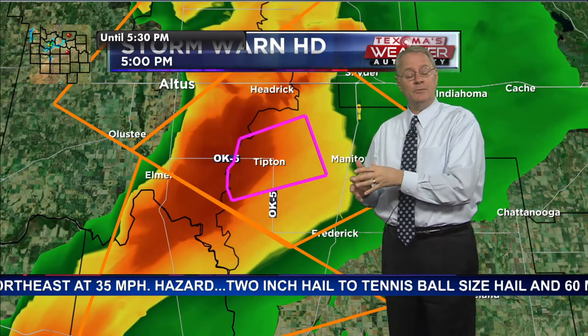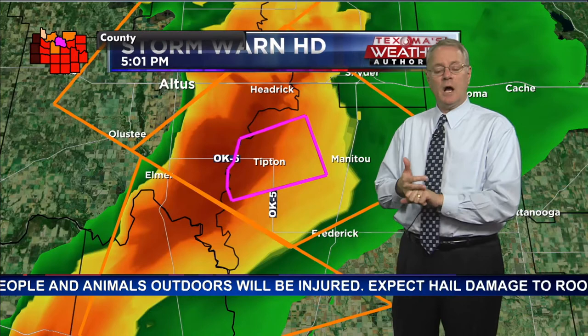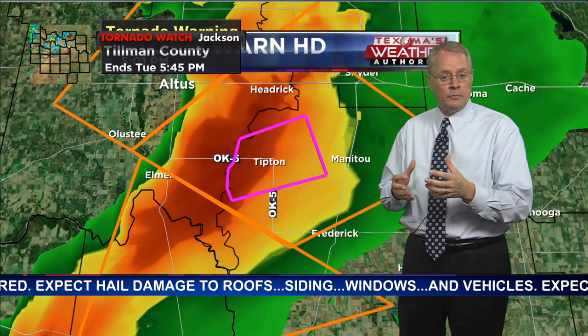That gives you more protection from debris. The small structural room where the studs are closer together — if it's a bathroom, it also has pipes. You want to get something to cover your head. We often talk about getting a couch cushion or pillows from the bed. Bicycle helmets are great, especially for the kids. Storm shelter if you have one, small room on the lowest floor toward the center of the building.